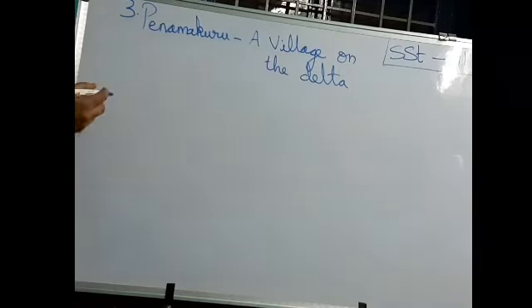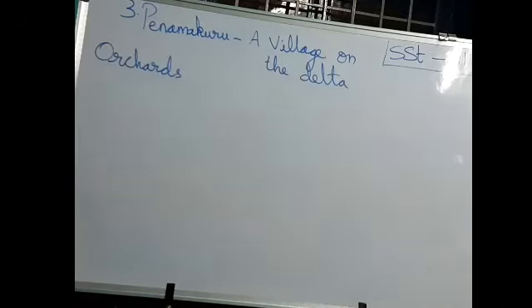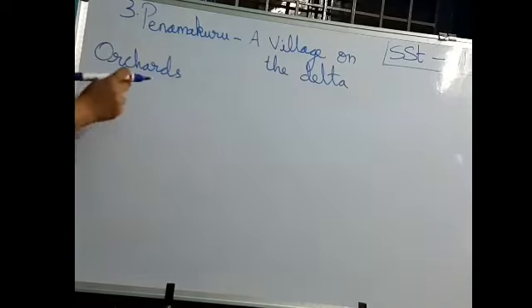Our next topic today is orchards. Orchards means where the fruit grows — that is called orchards.